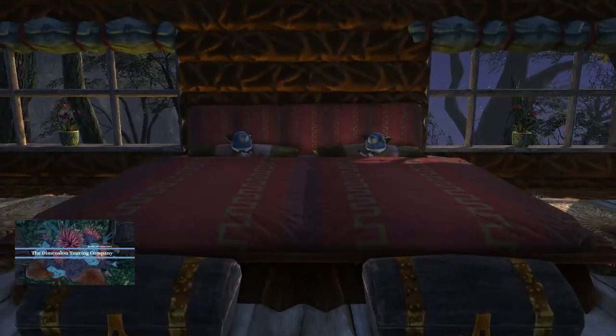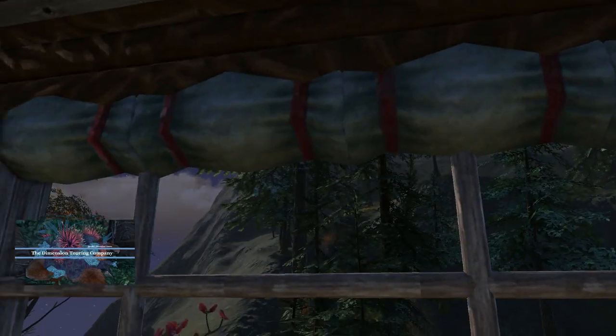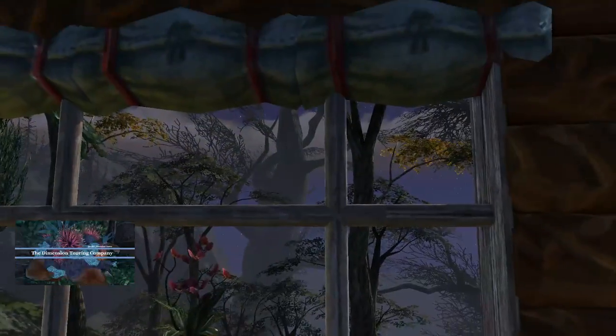This is a nice big bedroom here. I like using the bedrolls as the shades.